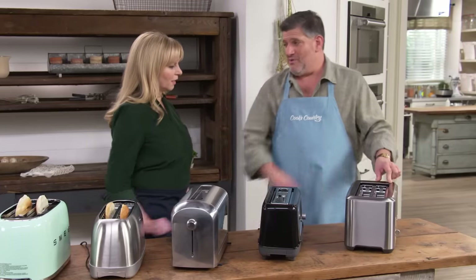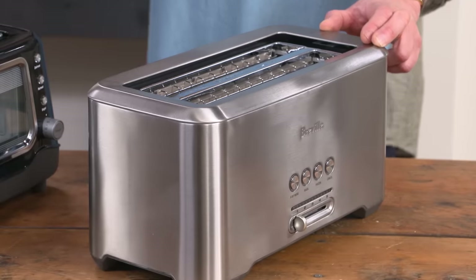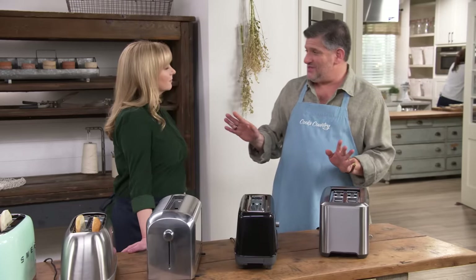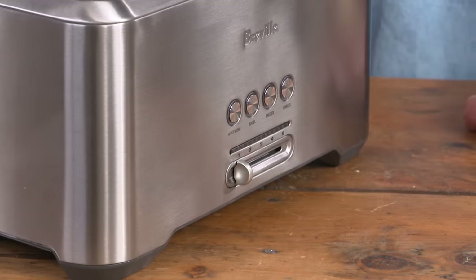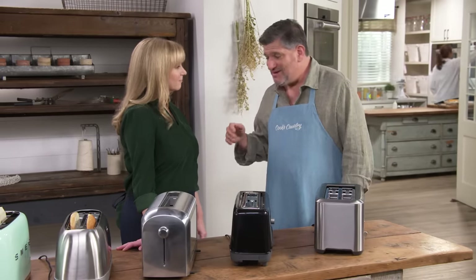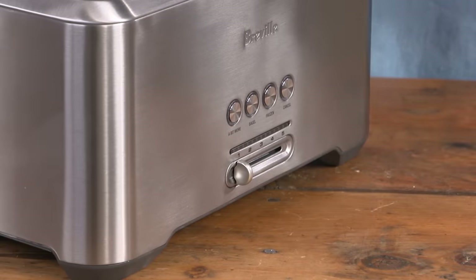The overall winner is the Breville the Bit More Toaster at $79.99. It's a pretty even toaster that didn't require much fiddling and had features testers really liked: a Bit More button for a slightly darker toast, a lift-and-look lever to monitor without interrupting the cycle, and a bar of lights showing where in the cycle you are. All in all, for $79.99, a pretty good toaster.